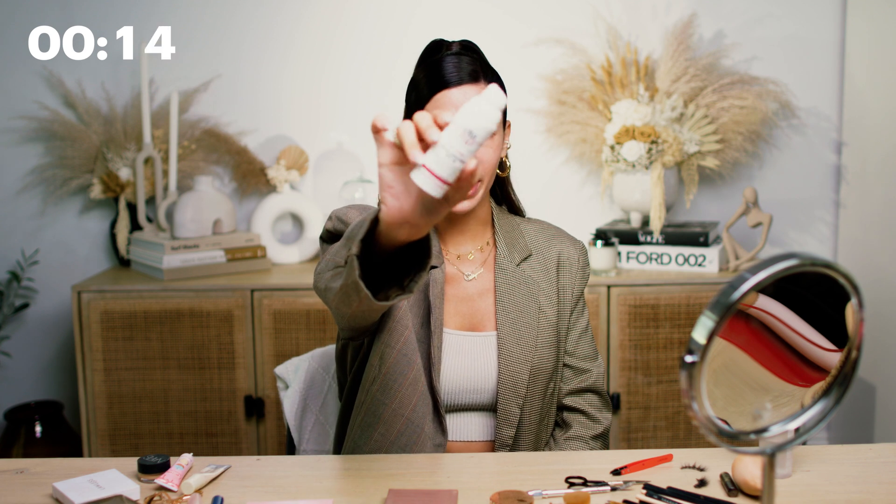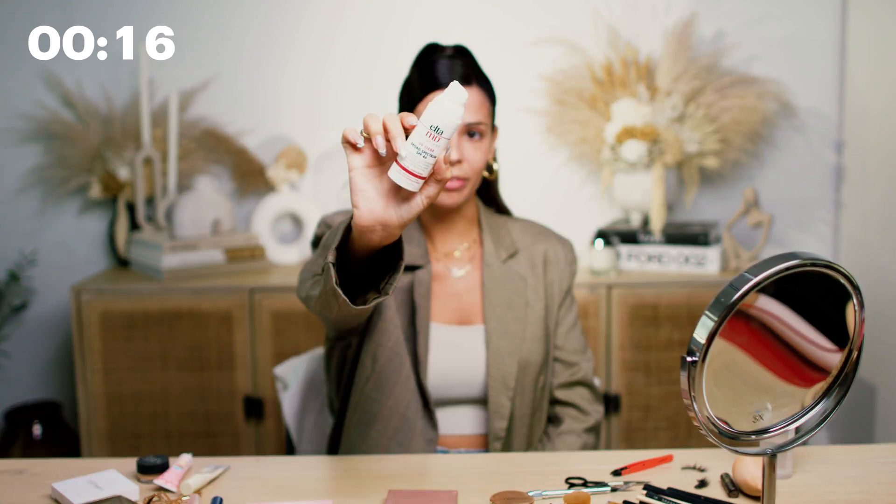Next, I'm going to go in with my Elta MD Sunscreen. I love this product because I like to let my sunscreen set in for like 5-10 minutes before I apply makeup on top.